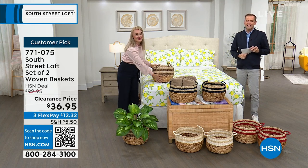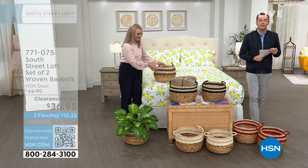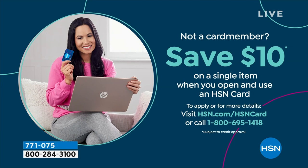Don't forget to apply for the HSN credit card. If you get approved, you can take $10 off your first single item purchase. Now let's do something fun — five products in five minutes. It's a five-in-five and it all starts right here, right now.